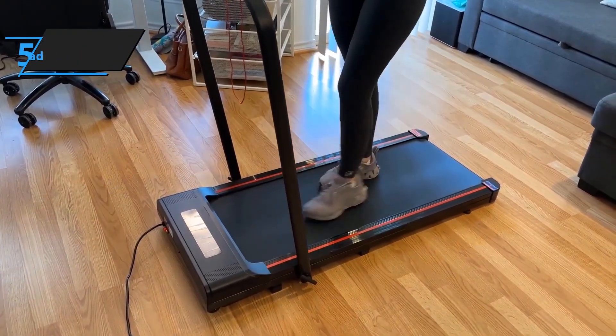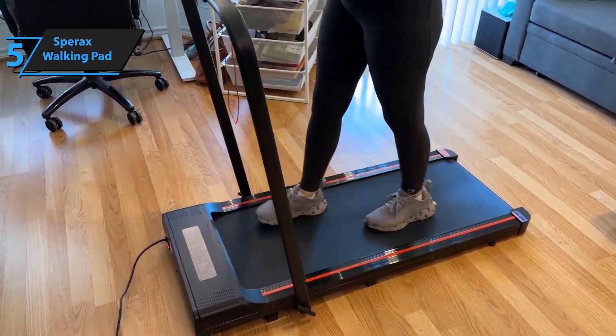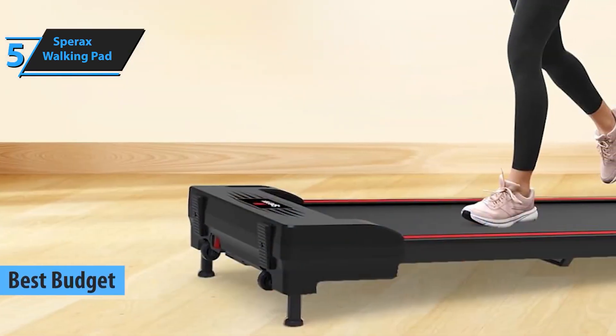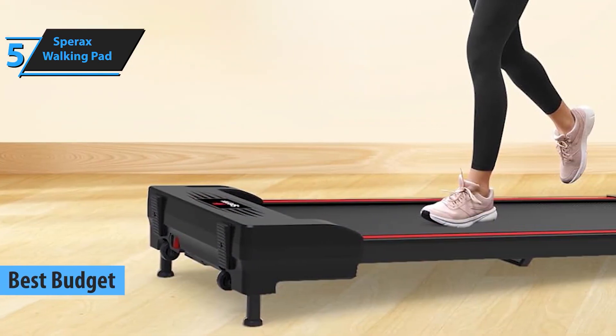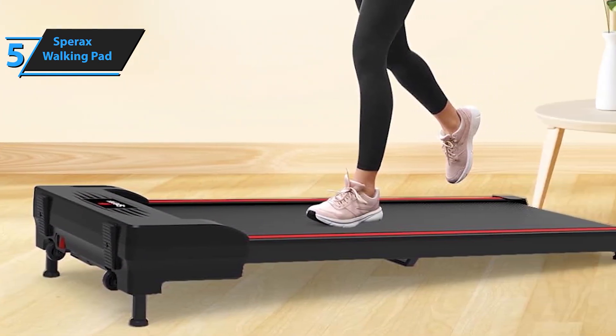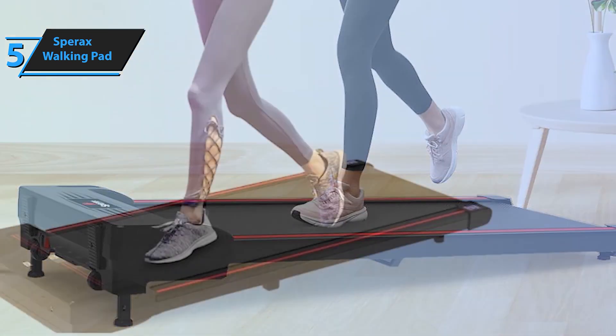Kicking off our list at number 5 is the Sparax Walking Pad. If you're on a budget but still want a reliable under-desk treadmill, this one's for you. The Sparax Walking Pad offers a quiet, efficient motor with a top speed of 3.7 miles per hour, perfect for light walking while working.